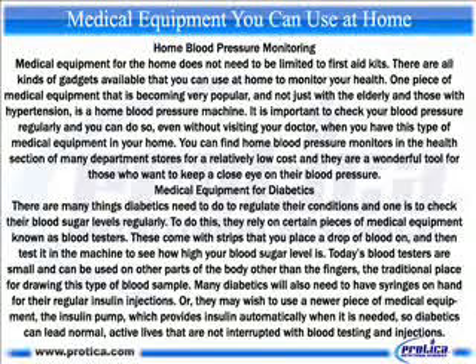Medical equipment for diabetics. There are many things diabetics need to do to regulate their conditions and one is to check their blood sugar levels regularly. To do this, they rely on certain pieces of medical equipment known as blood testers. These come with strips that you place a drop of blood on, and then test it in the machine to see how high your blood sugar level is. Today's blood testers are small and can be used on other parts of the body other than the fingers, the traditional place for drawing this type of blood sample. Many diabetics will also need to have syringes on hand for their regular insulin injections, or they may wish to use a newer piece of medical equipment, the insulin pump, which provides insulin automatically when it is needed, so diabetics can lead normal, active lives that are not interrupted with blood testing and injections.